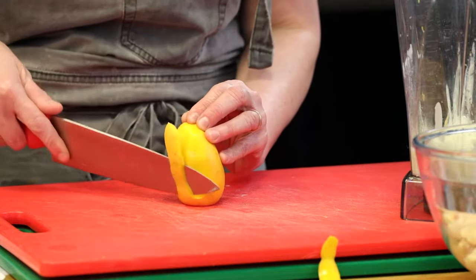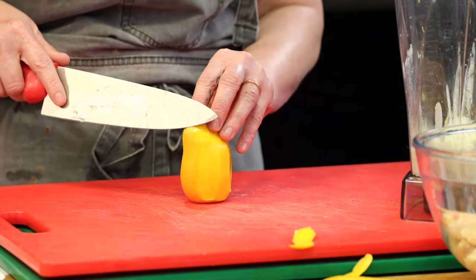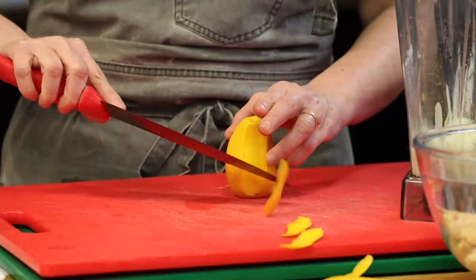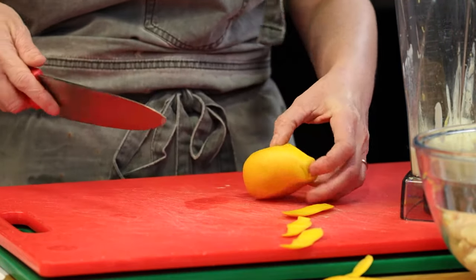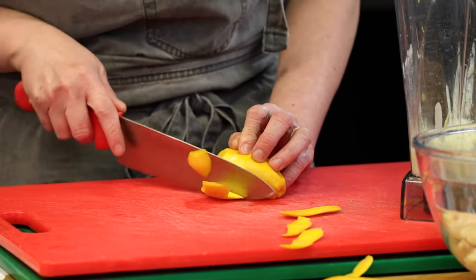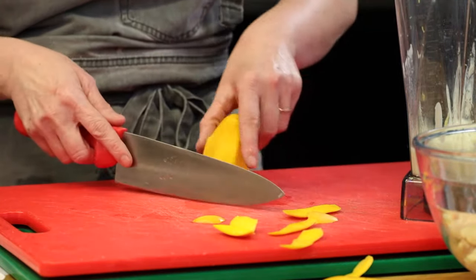I'm going to add a mango — this isn't in the recipe, but I saw these ataulfo mangoes at the store and I think it'll taste really good. It'll add an element of sweetness to our marinade and a little bit of color. One of the things I've learned from our chefs is that a recipe doesn't have to be followed to a T — they're just guidelines.